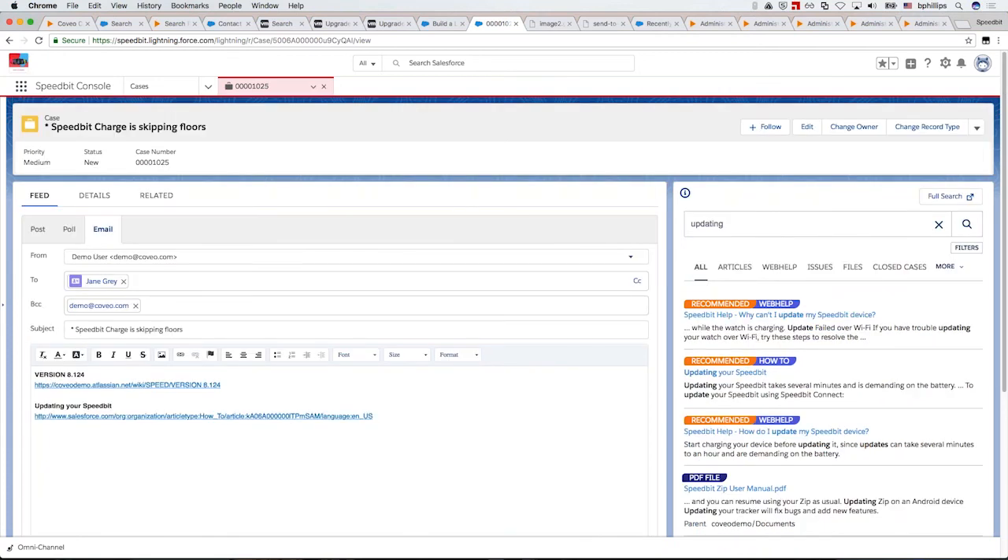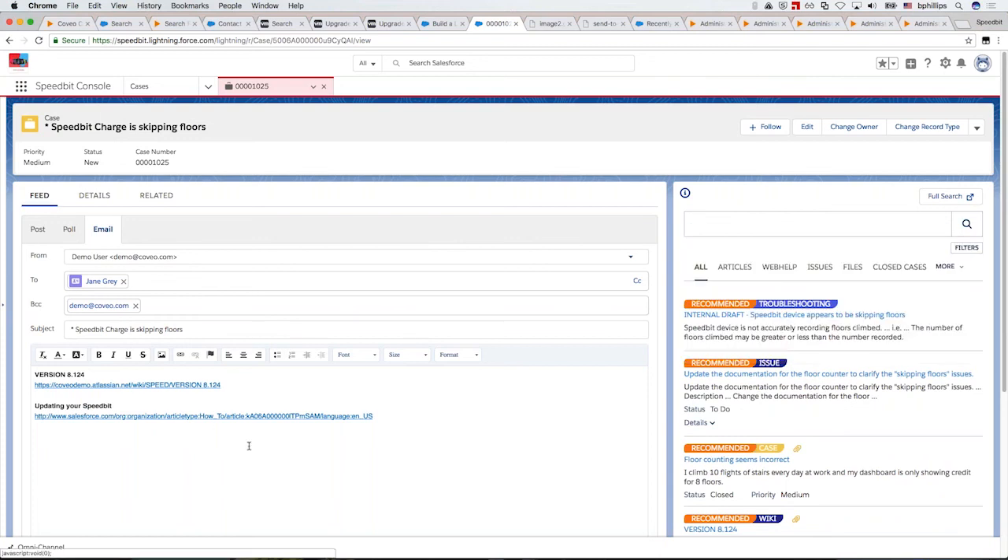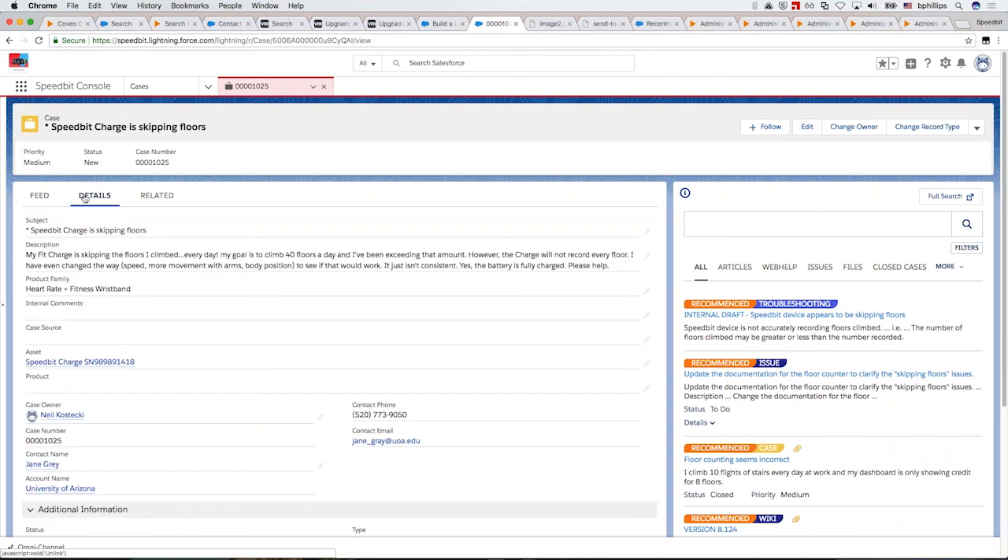I can perform another search directly in here — for example, searching for how to update their device — then attach multiple items and send that off to the customer. Many of our customers will also show agents the history of what that customer was doing on the community and self-service site before they submitted the case, giving agents a better picture of the full question and items the customer has already looked at.